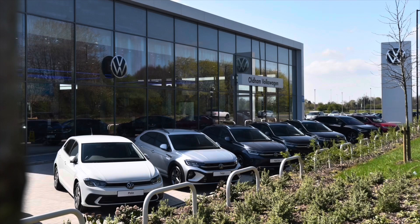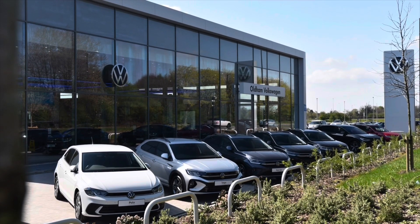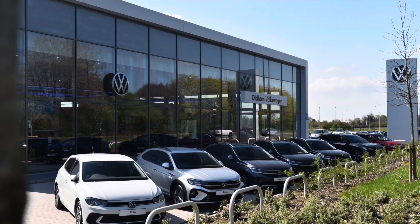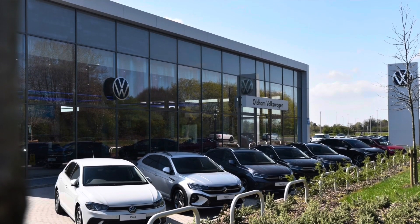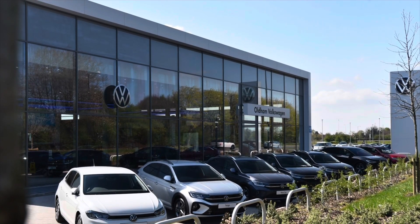This vehicle does come with a minimum of 2 years Volkswagen approved used warranty alongside 2 years roadside assistance and much more. To learn more about the vehicle or book yourself in for a test drive, please get in touch on 0161 825 8520. We're more than happy to provide more information, or book online today.